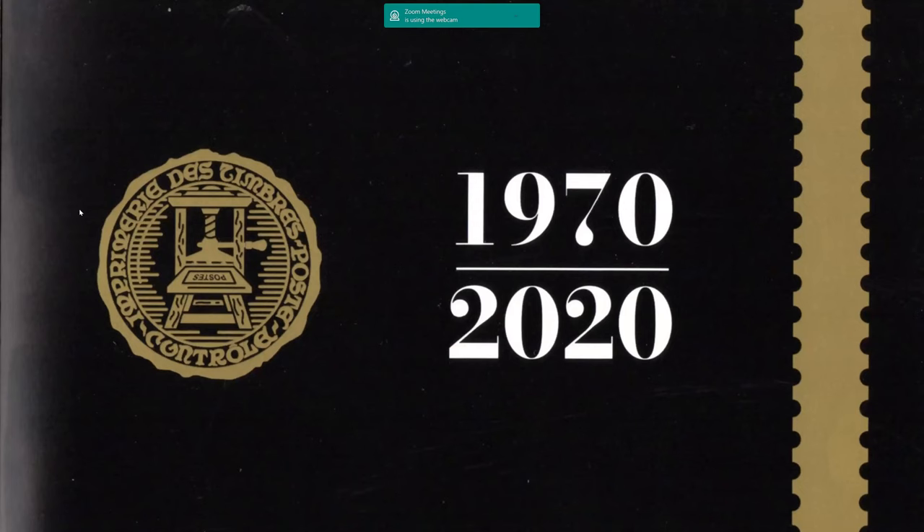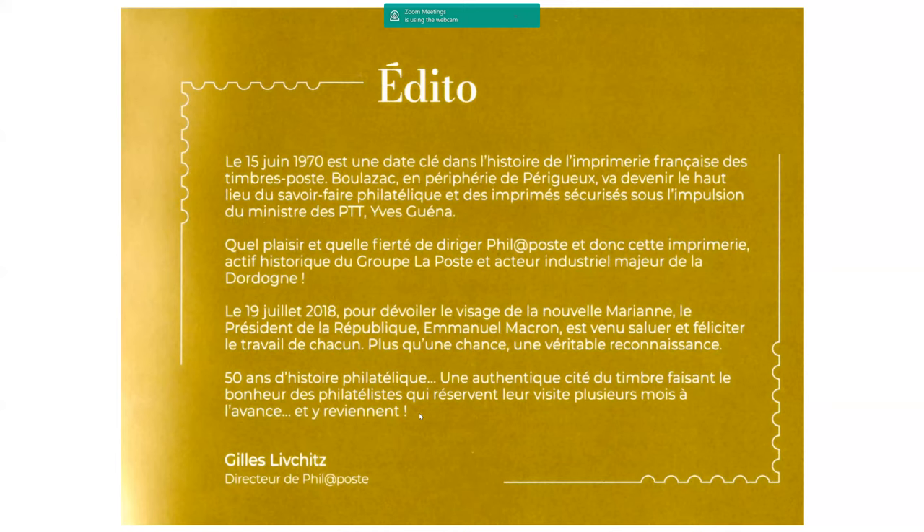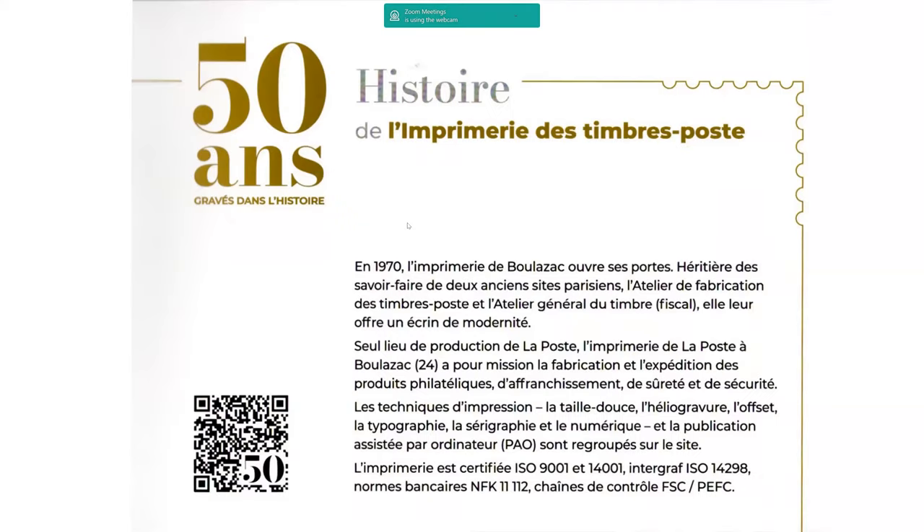This is the first page which you were seeing through the hole in the cover, followed by an introductory page commenting on the fact that printing was moved in 1970 from Paris to the new plant, Boulezac, which was said to combine all the experience that had been previously used in printing French stamps. The next sheet is more about the history and about the fact that it included all the different techniques of printing on the new site.